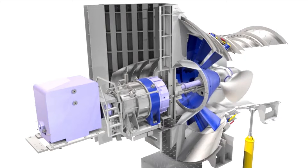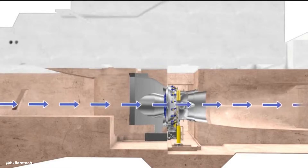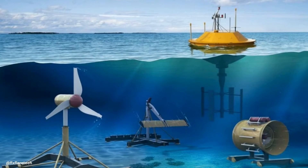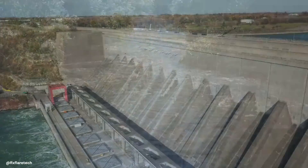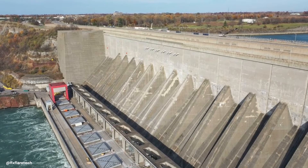One of the key advantages of bulb turbines is their versatility. They can be used in a variety of environments, from tidal to riverine. This means they can be installed in rivers or tidal estuaries, making them a highly adaptable solution for renewable energy generation.